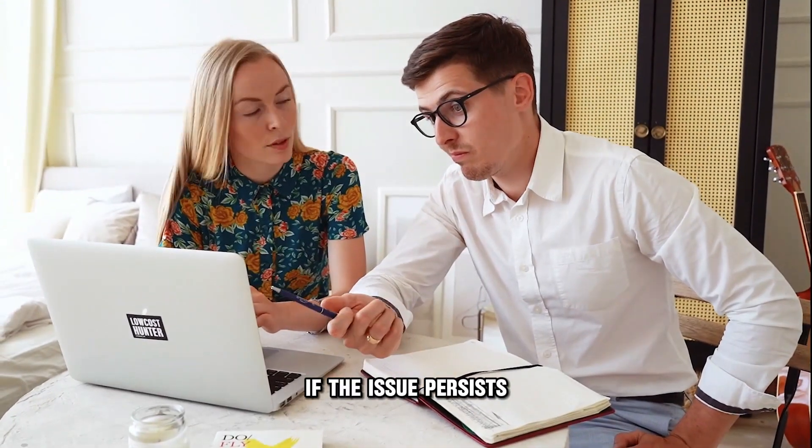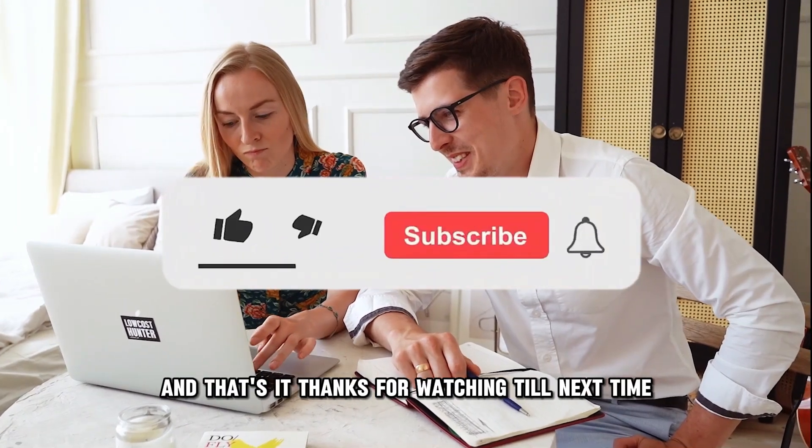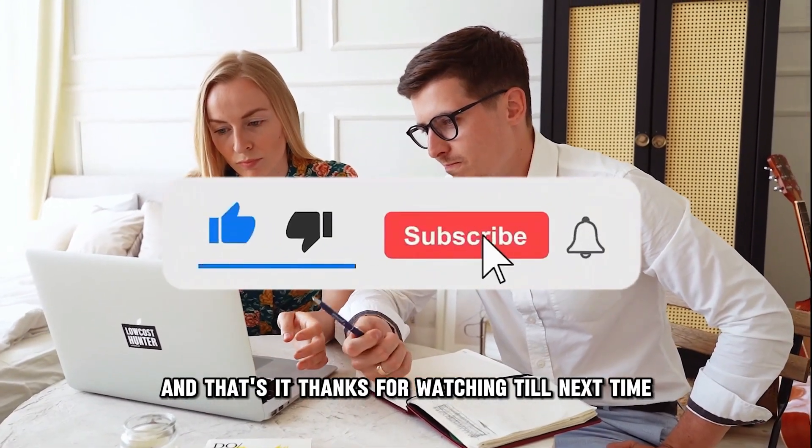If the issue persists, seek professional help to avoid further damage. And that's it — thanks for watching. Till next time.